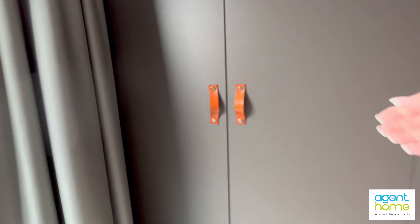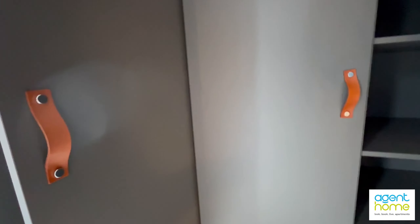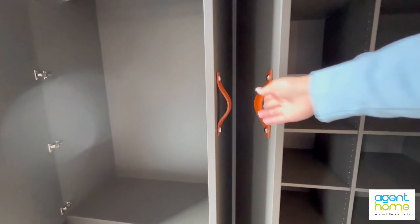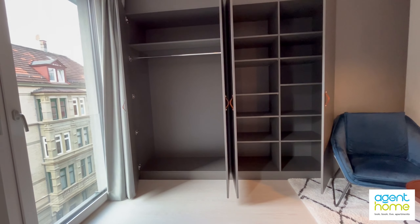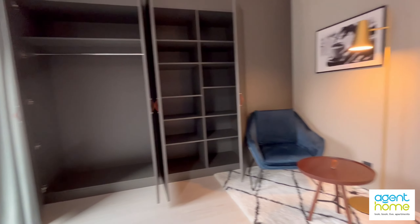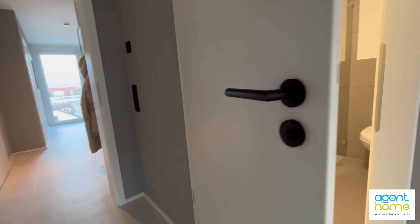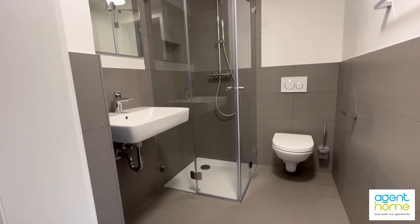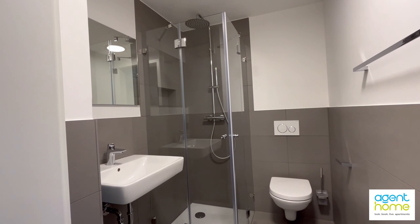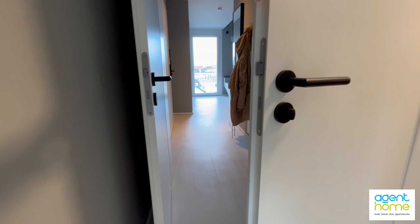Let's open the closets for you — so now you can see how much space you have. Now let me take you to the bathroom with the shower. All the utility costs are included in the rental price and we continue back to the hallway.